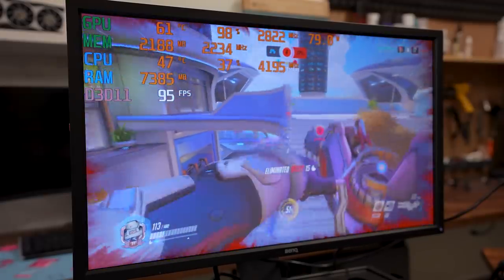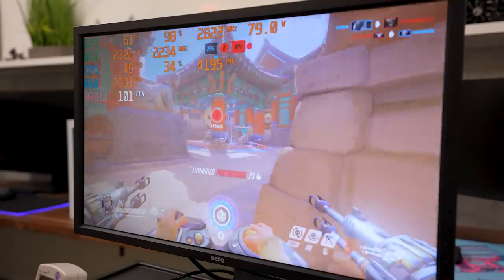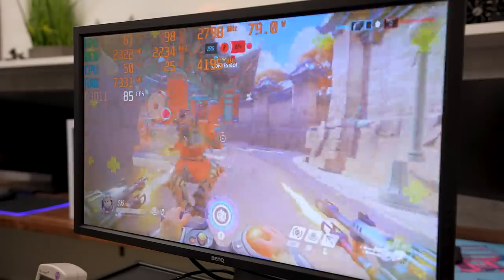Like most other esports games, Overwatch is pretty easy to run, and I was seeing anywhere between 70 and 100 FPS at ultra settings, so the game looked great and ran super smoothly. There were no crazy frame drops, and the RX 6500 XT actually had plenty of VRAM to spare.